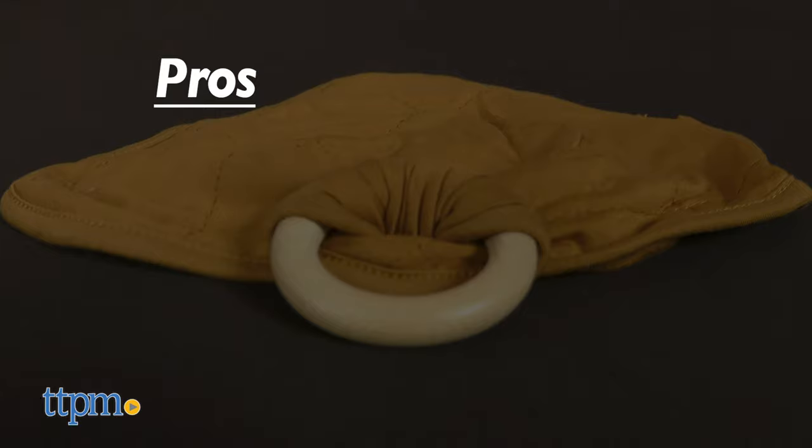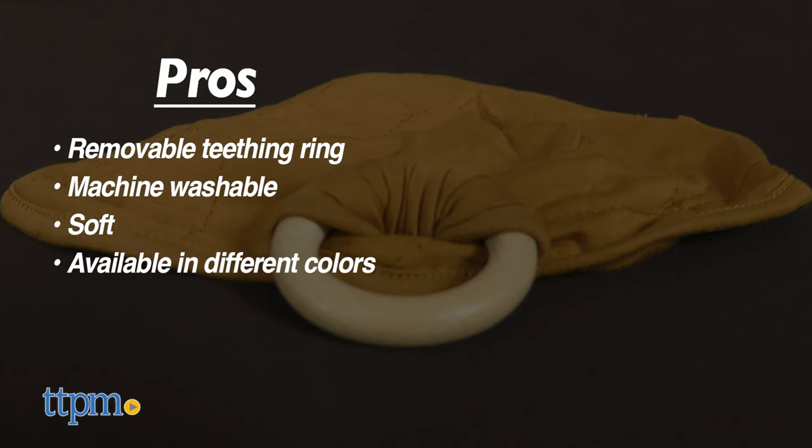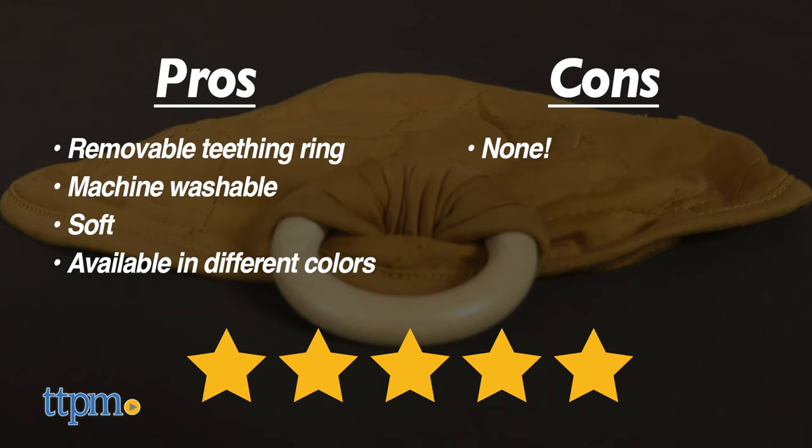My pros for the bamboo lovey are: removable teething ring included, machine washable, soft, and available in different colors. As for cons, I have none. I give this 5 out of 5 stars.